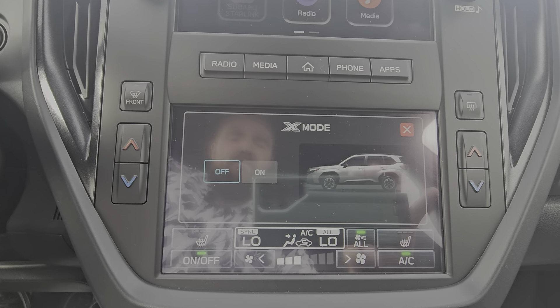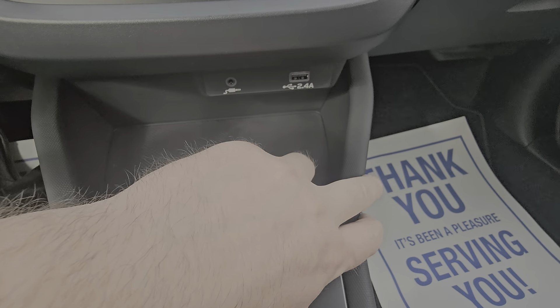The rear door card is soft touch, and the armrest is soft touch as well. Bottle holder and storage are easily accessible, and if you need it, there's a child lock.